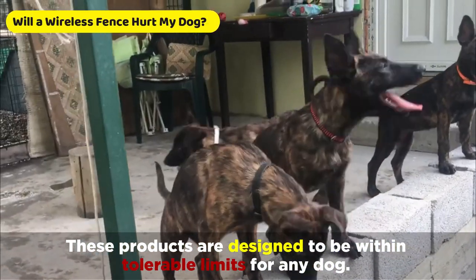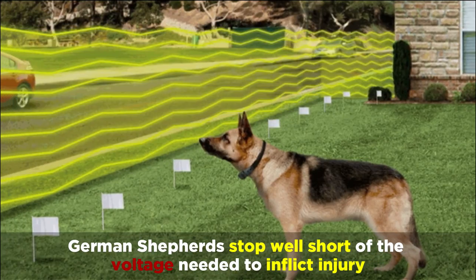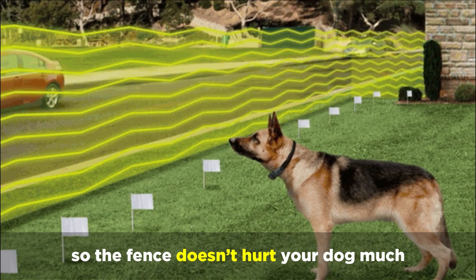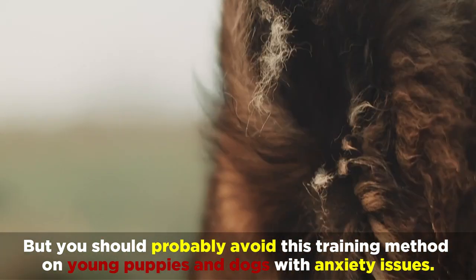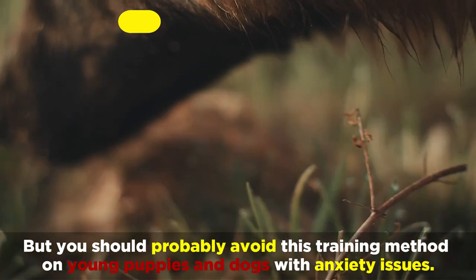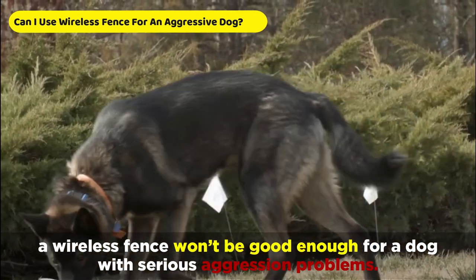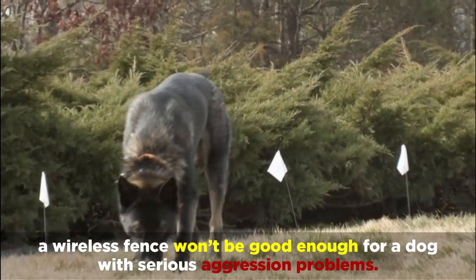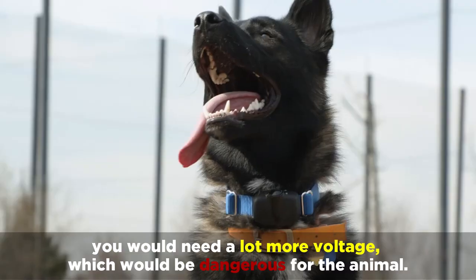These products are designed to be within tolerable limits for any dog. German Shepherds stop well short of the voltage needed to inflict injury, so the fence doesn't hurt your dog much. But you should probably avoid this training method on young puppies and dogs with anxiety issues. Although it might seem like a good choice, a wireless fence won't be good enough for a dog with serious aggression problems — to confine an angry dog like that, you'd need a lot more voltage, which would be dangerous for the animal.